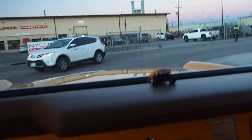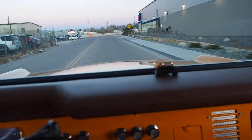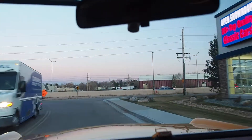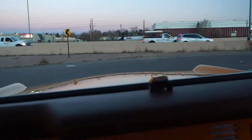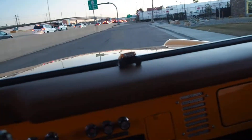Headlights work, turn signals work, speedometer works, and the exhaust sounds awesome.